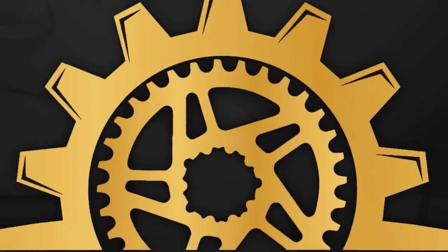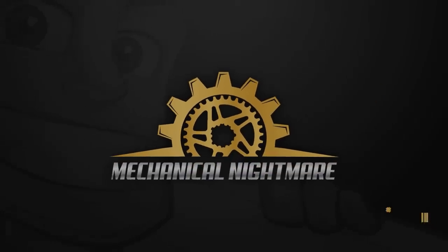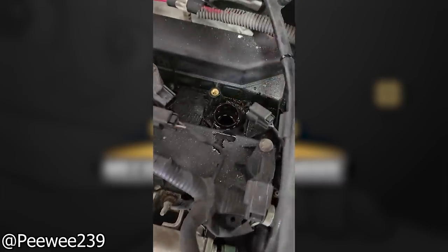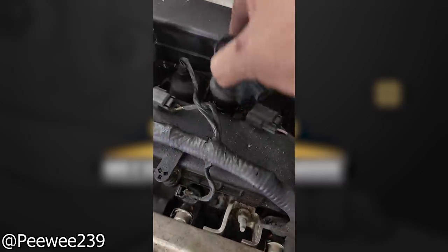Welcome back to an episode of Mechanical Nightmare. This vehicle's valve cover gasket must be leaking terribly for this much oil to pool up.